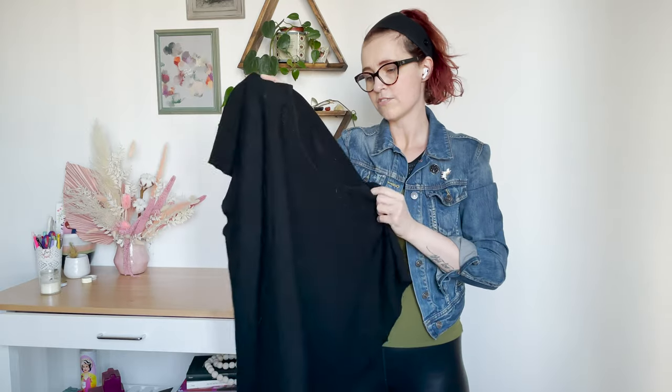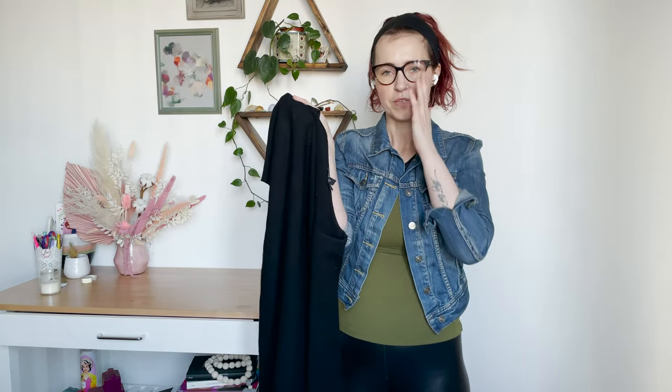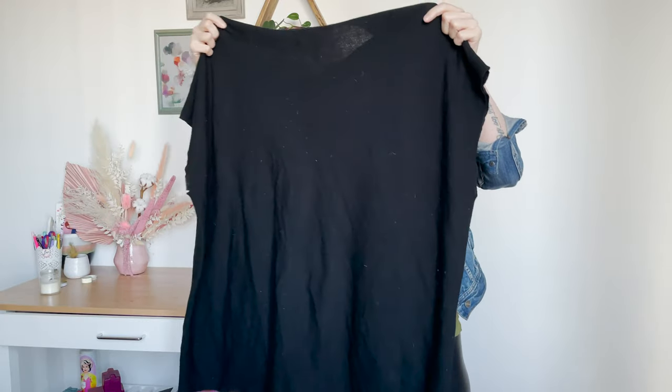I've only sold Eileen Fisher once — I recently sold that piece. This is just a very lovely black top. If you sell a lot of Eileen Fisher, let me know what does well for you. The only thing I've sold and picked up so far was just a button-front shirt that sat for a while and ended up selling. Now I have this piece, but let me know if you sell it, how it does, and what pieces you stay away from.